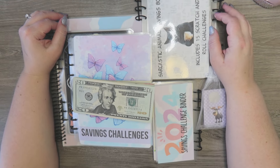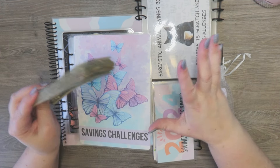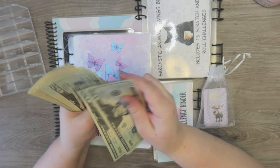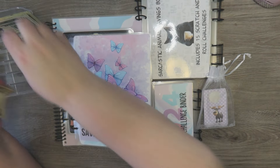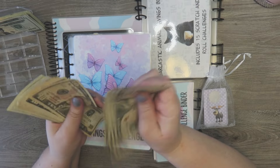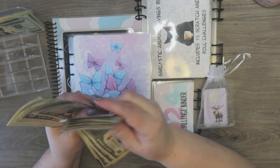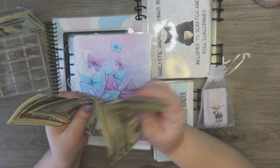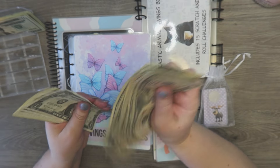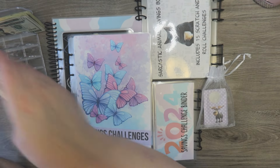Hey y'all, welcome or welcome back to my channel. I'm Janelle and this is Janelle Ray Budgets. It's savings challenge day, so we're going to do all this. I have money here and we're going to go ahead and count it: 20, 40, 60, 80... 180, 200... 300... 405 dollars that we are going to be stuffing.